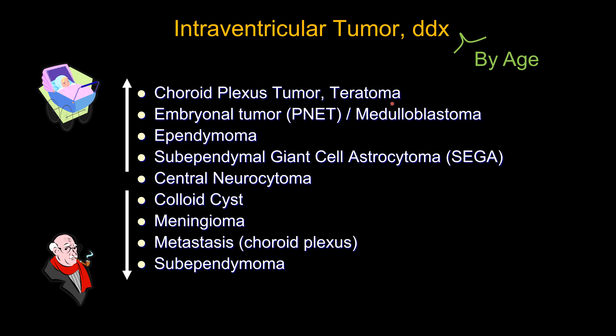So is teratoma. If you see a lesion in the fourth ventricle, you can think about medulloblastoma in a young kid. Remember the top three infratentorial lesions — many of them would be intraventricular masses, such as medulloblastoma or ependymoma.